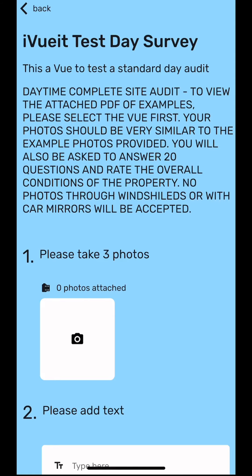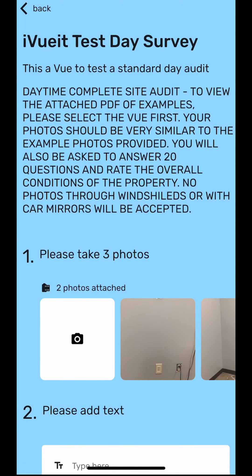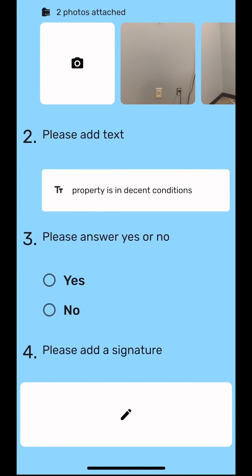The view process takes you step by step, so you never miss out on what is requested. Follow each step, read all directions, open all PDFs, and make sure to capture what is asked. The survey can have various forms of questions ranging from photo collection, a short answer, yes or no questions, signature requests, and much more.